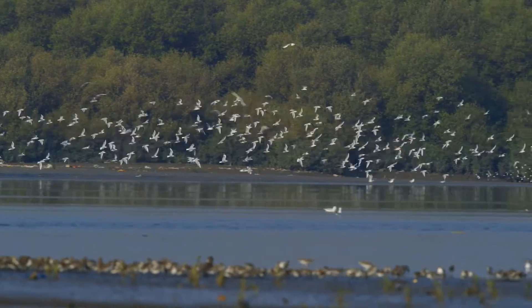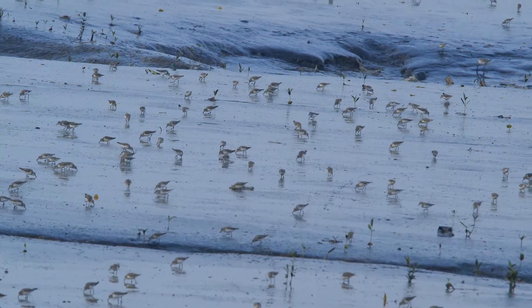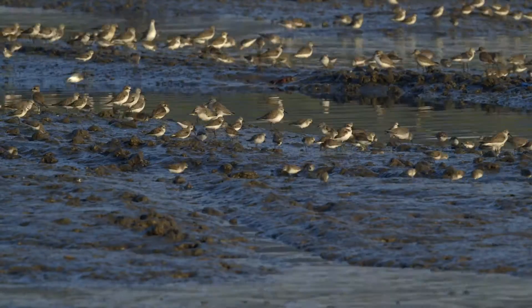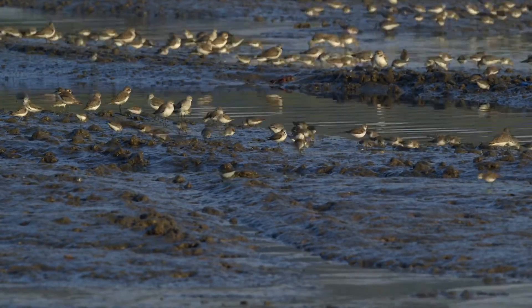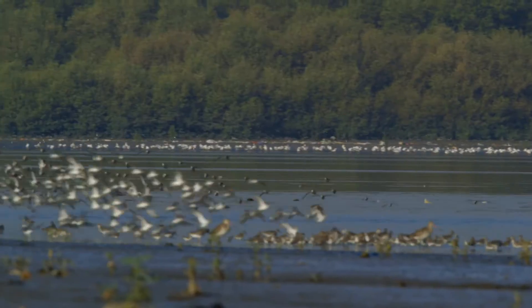During peak season, one can find over 150,000 waders engaged in feeding frenzy. As soon as they finish feeding in one part of the mudflats during low tides, they fly over to the next patch.